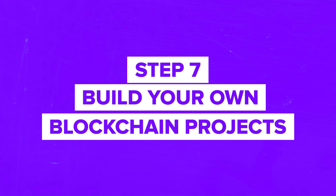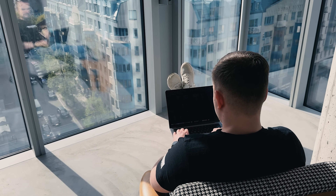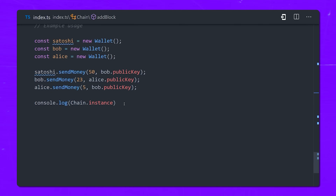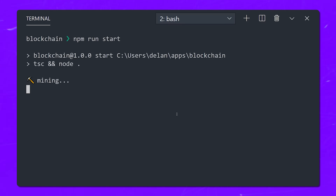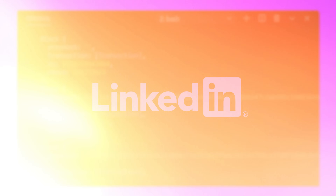Step 7: Build your own blockchain projects. Now that you've got the basics down, it's time to build your own project. Whether it's a decentralized app or your own private blockchain, building something from scratch will give you real-world experience. Don't forget to document your progress and showcase your work on GitHub or LinkedIn — employers love to see a portfolio of actual projects.